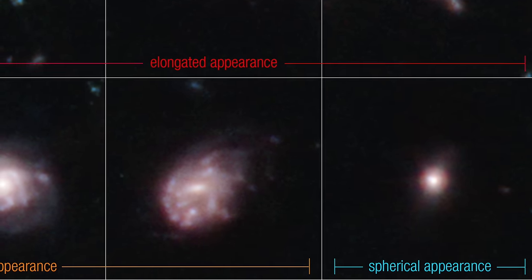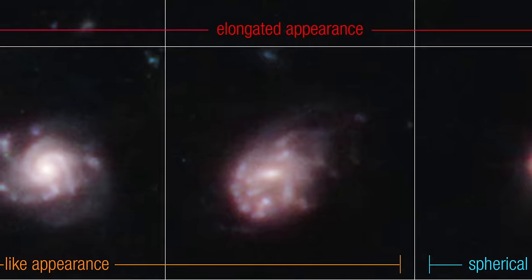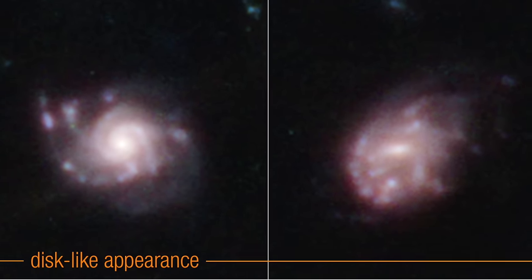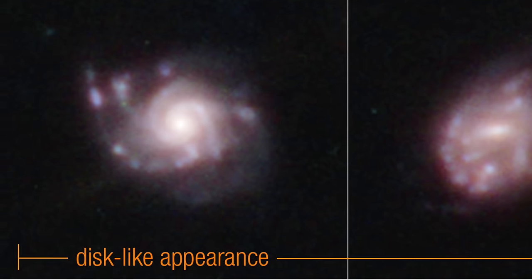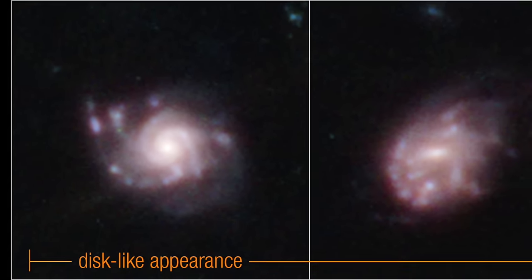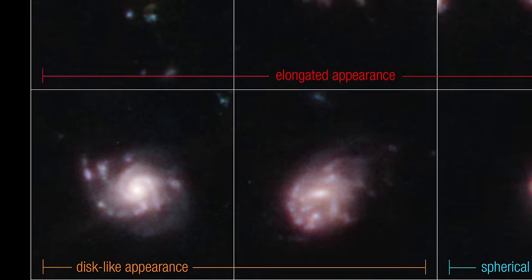Then there are the spherical galaxies, akin to volleyballs, which constitute the smallest group detected in this study. These round celestial bodies, spotted on the bottom right, challenge our imaginations to consider the processes that lead to such compact and symmetrical formations. Each of these galaxies serves as a cosmic time capsule, preserving the secrets of their formation and evolution. The James Webb Space Telescope, with its unparalleled vision, has allowed us to peer into these distant epochs, offering insights into the early chapters of the universe's story.